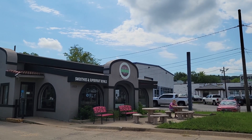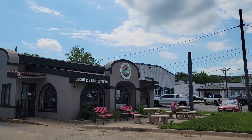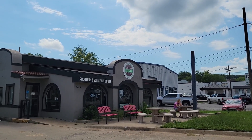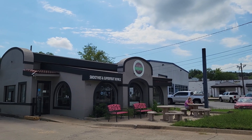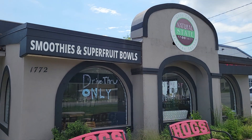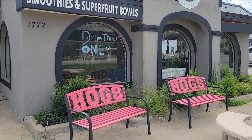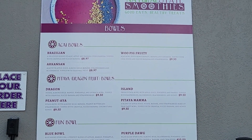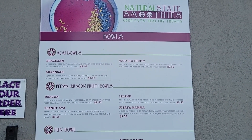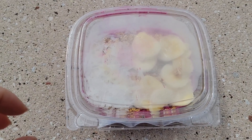After yesterday's spare foods, I'm in the mood for something refreshing and light. So we stopped by Natural State Smoothies. I'm gonna get a smoothie bowl.